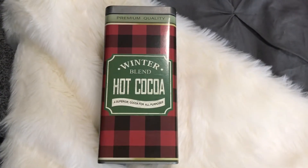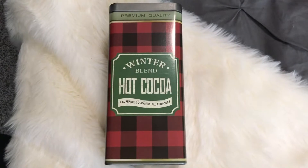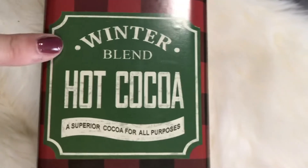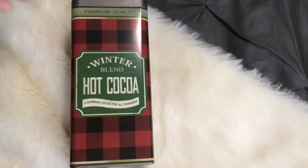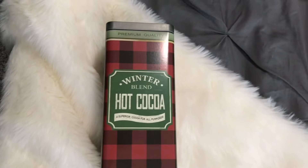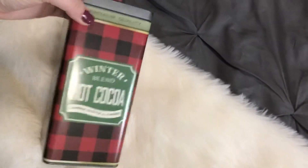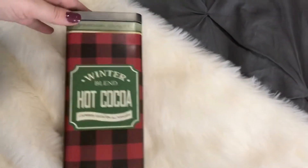This hot cocoa canister from Michaels might be my favorite thing I picked up — maybe one of my favorite things I got this year in general. I love the black and red plaid and the green logo that says 'Winter Blend Hot Cocoa, a superior cocoa for all purposes.' It is empty; nothing comes in it. It was originally $20, which is kind of pricey for just a canister, but I got it with that 50% off coupon. I think this would look really cute at a coffee station or hot cocoa bar, and it is printed on both sides. The lid comes off so you could put Keurig hot cocoa cups in there or whatever you wanted.